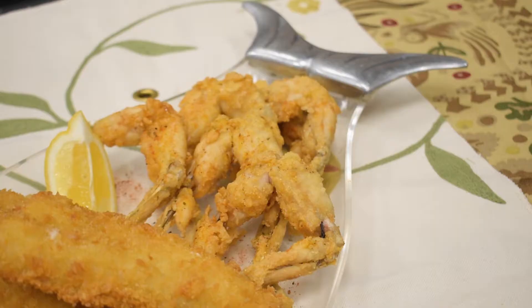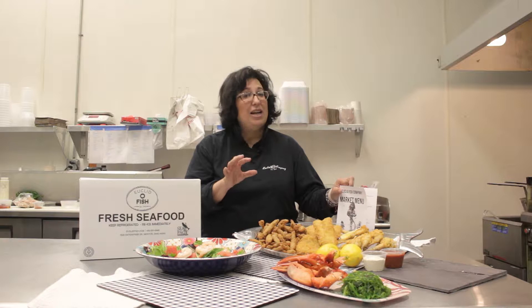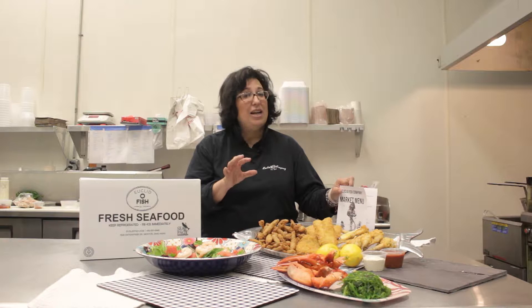We have the clam strips, in-house breaded perch, frog legs — all can be reheated in your air fryer.